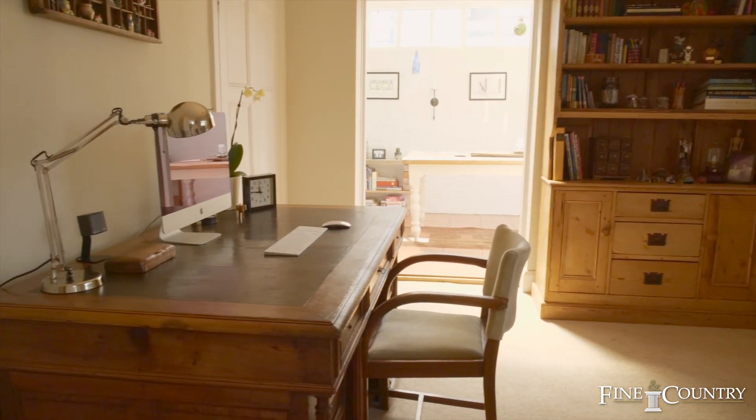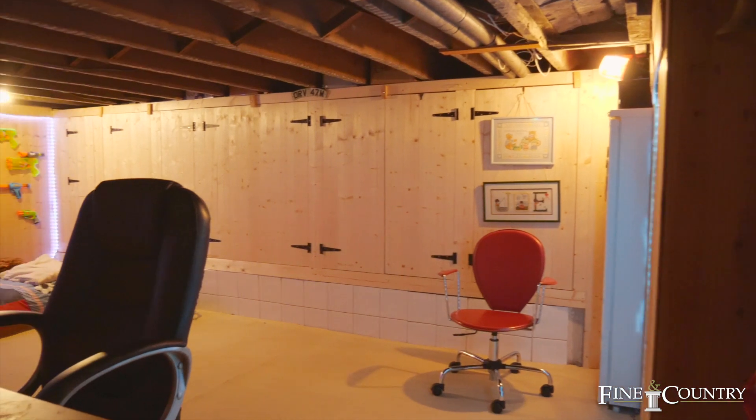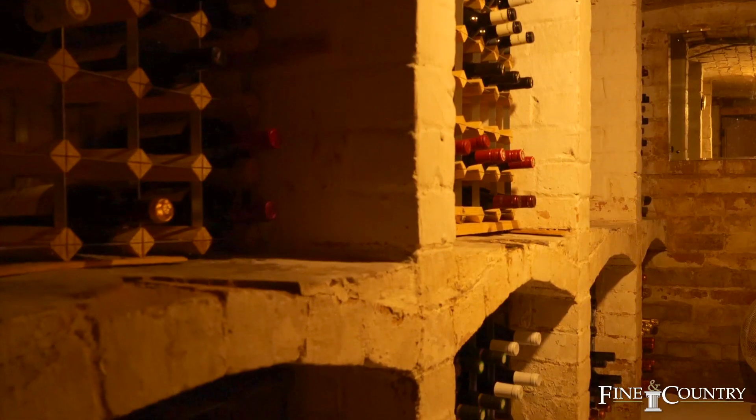There is also a conservatory which provides the perfect place to retreat with a glass of wine in the evening. The lower ground floor cellar has height restrictions throughout and is split into two chambers, the second being a wine cellar.